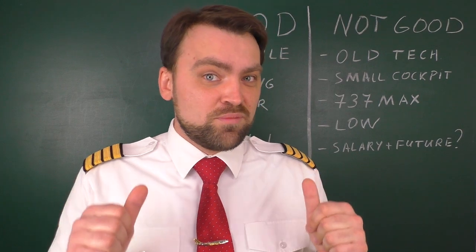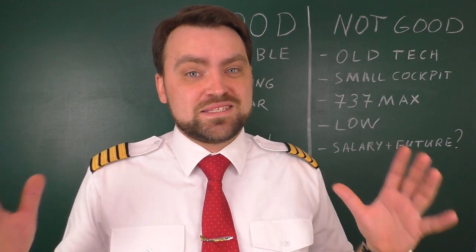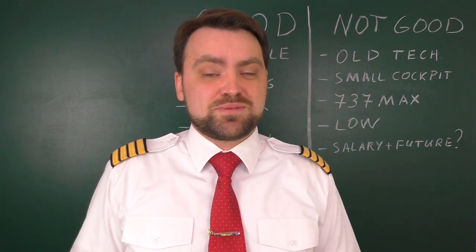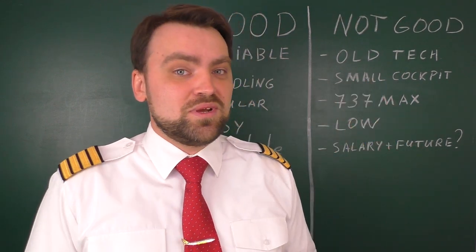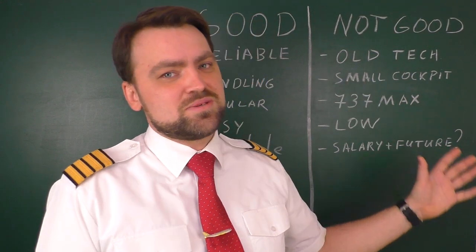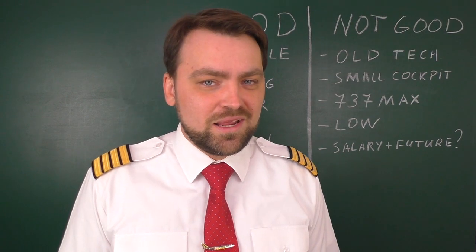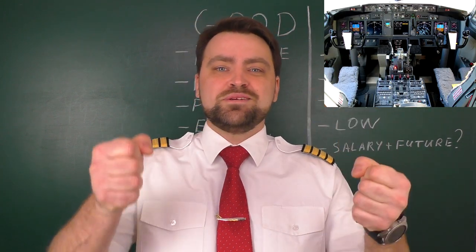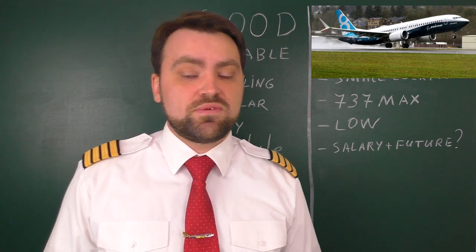The worst thing for me as a pilot is the small cockpit. I don't know why they designed it this way — maybe it's the aerodynamics of the fuselage or they wanted to save space for cargo. Compared to the Airbus 320, which has a big and comfortable cockpit, or the Boeing 767, the 737 cockpit is very small. Instead of a tray table and legroom in front, you have the control column and yoke.